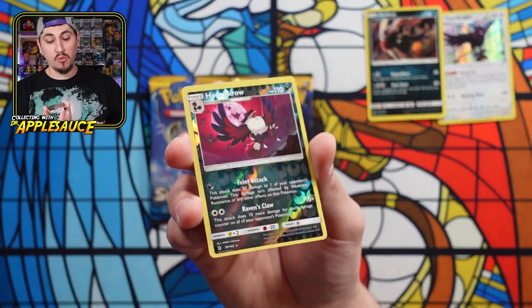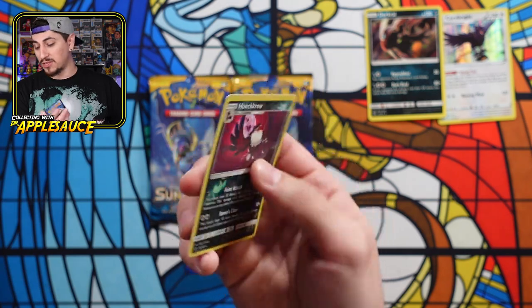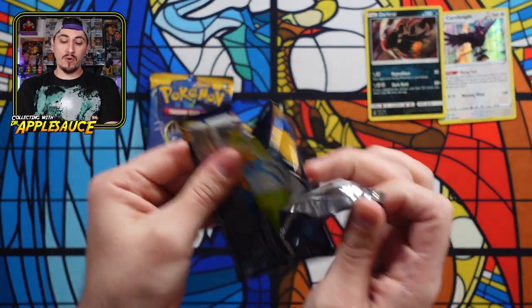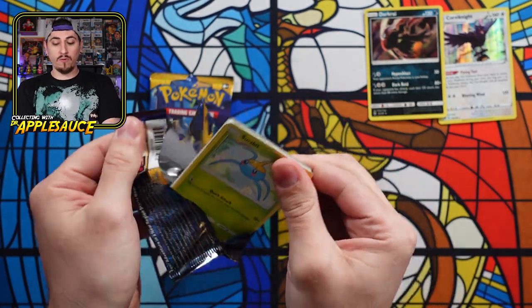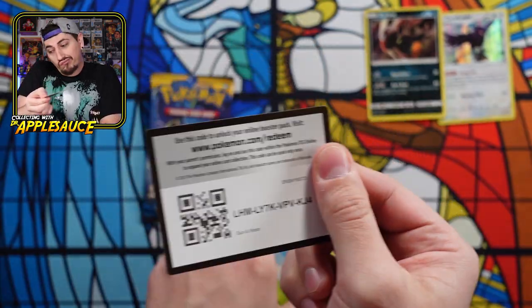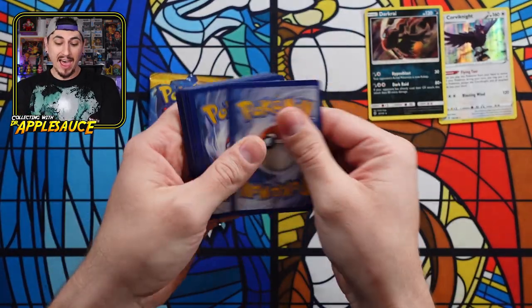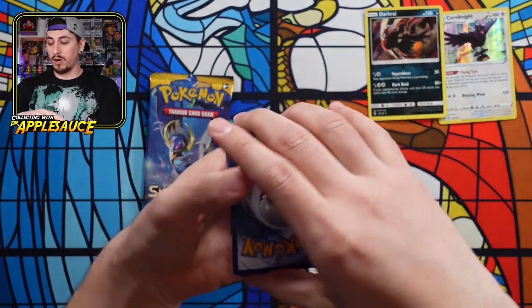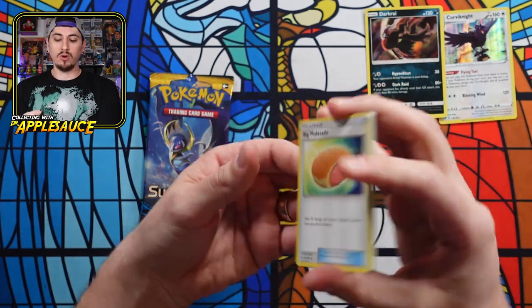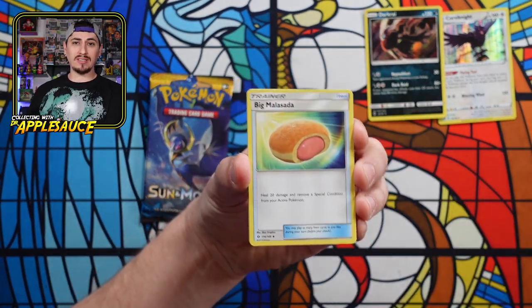A reverse holo for our mystery item. Let's check out this Sun and Moon booster. So far four for four with nothing but a holo rare. It's fun — I love doing mystery boxes. Burn the fairy energy. I really love doing mystery boxes. And who's excited for Brilliant Stars? I'm pumped for Brilliant Stars!